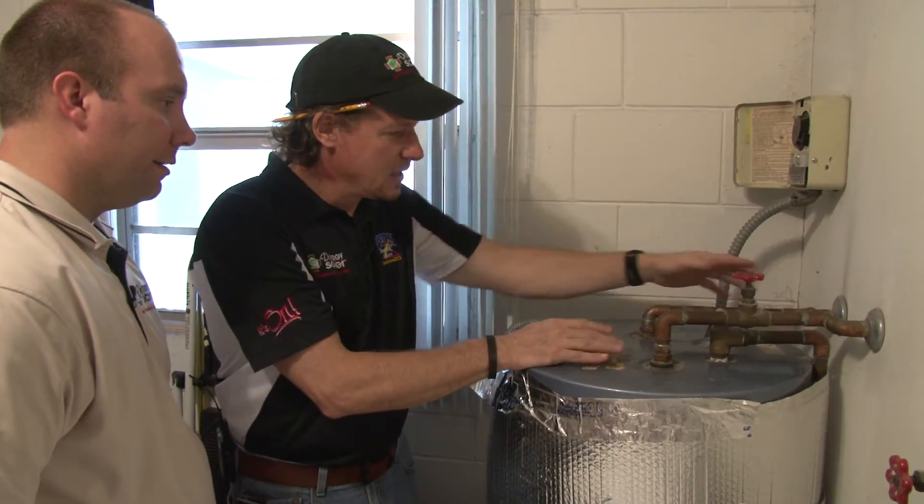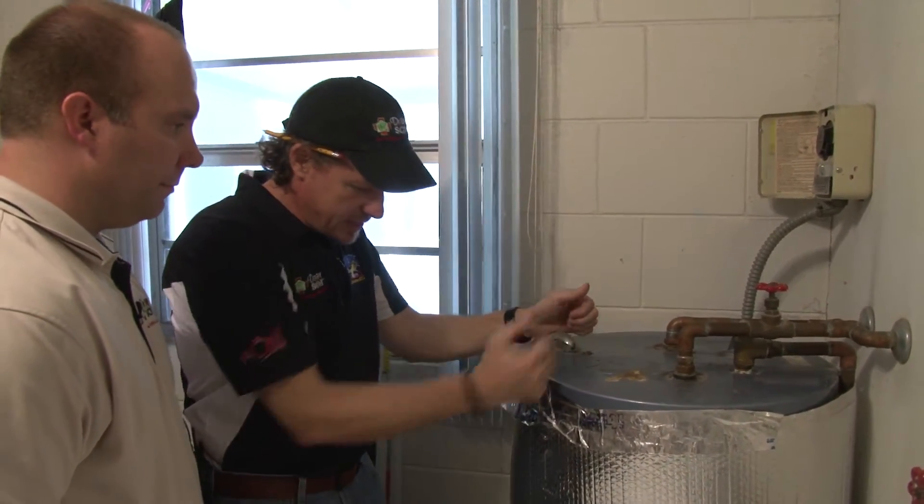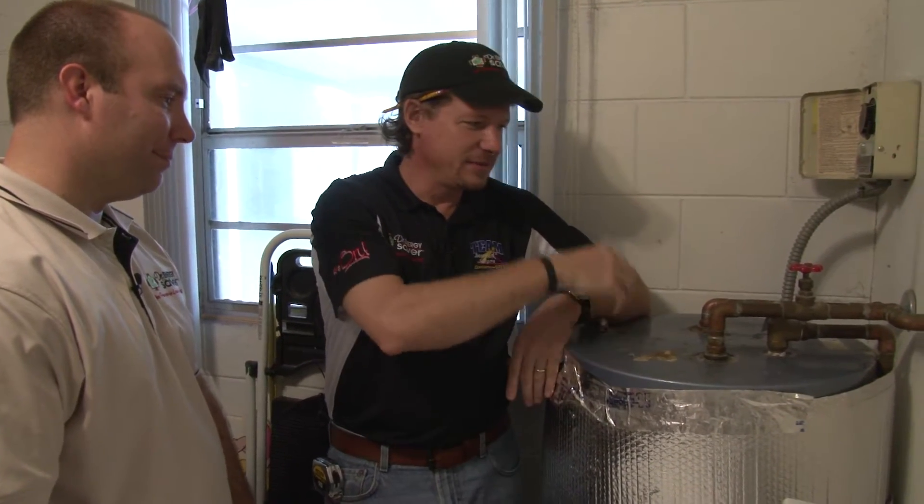With the thermal imaging camera we can see a lot of heat coming off this water heater and the sides of the tank. Now here we are in Florida, in a cooling climate, which means most of the year we have our air conditioning running. So we're adding heating load — inefficiently and expensively heating our water — and then allowing that heat to escape into the house. Then how do we get rid of it? You have to run your air conditioner more. More electricity to heat the water inefficiently, and then more electricity to get rid of that heat. It just doesn't make any sense.